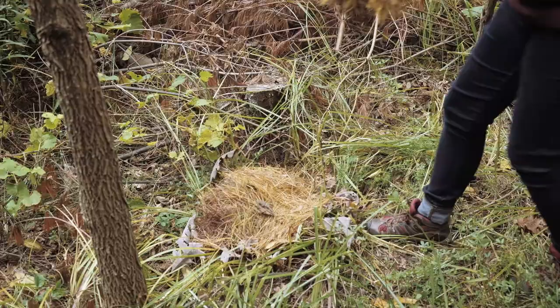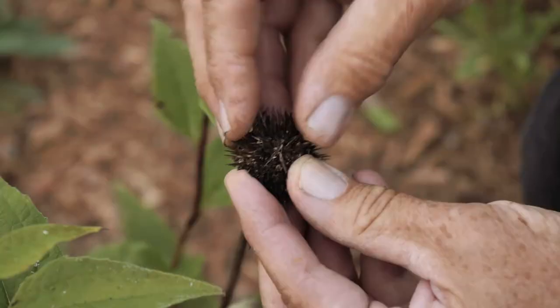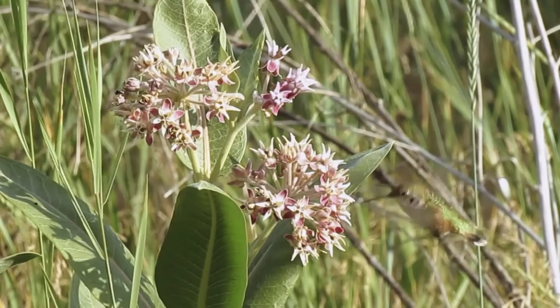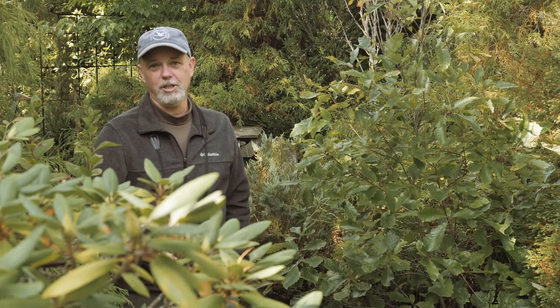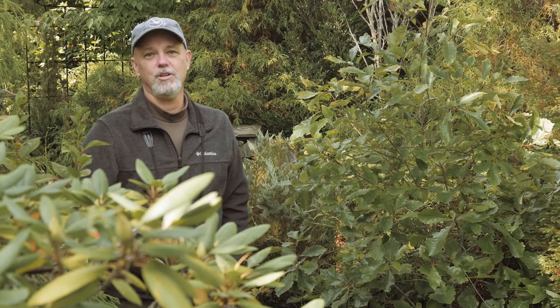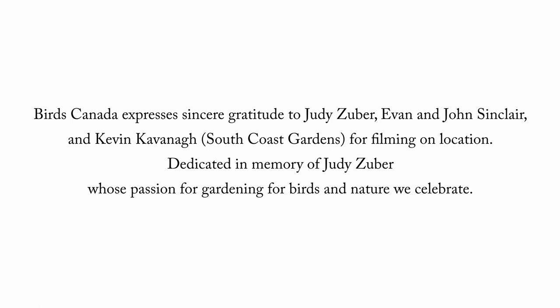Don't be daunted — you can start out small and gradually get bigger. The most important thing is to think of what birds will need throughout the seasons: food, water, and shelter. You want to help breeding birds in spring and summer, help wintering birds get through the coldest months, and incredibly important is to provide food, water, and shelter for migrants in spring and fall.